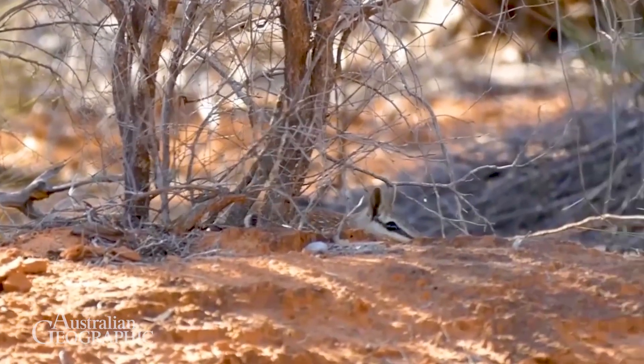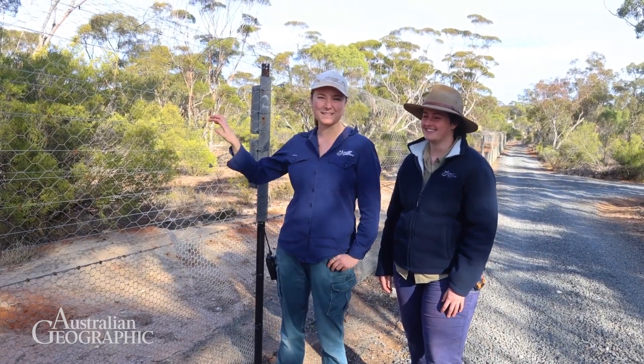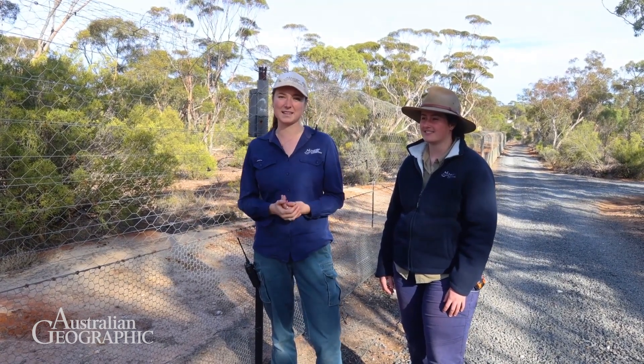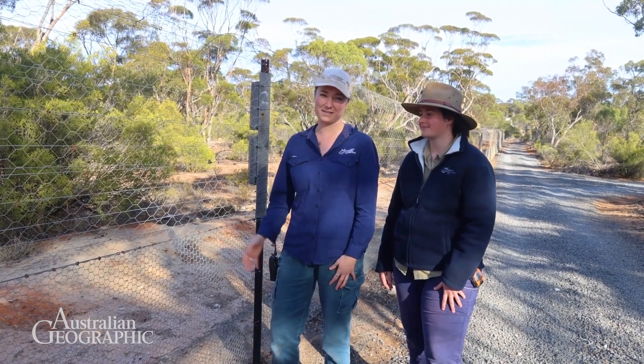In these areas, the numbat populations are increasing. One other thing we do to protect numbats is we build fences like these. This is an exclusion fence. It keeps out the feral foxes and cats and herbivores such as goats and rabbits. There are cool features in this fence.